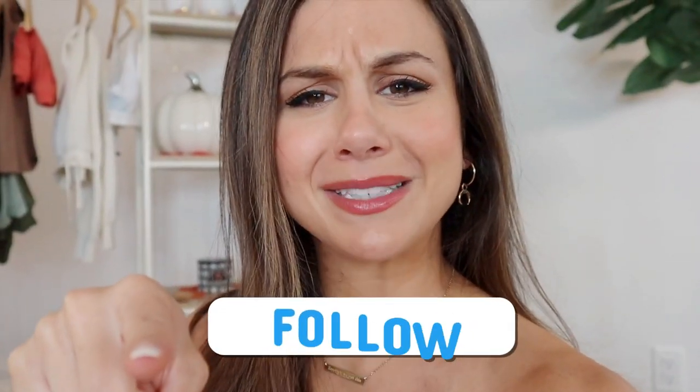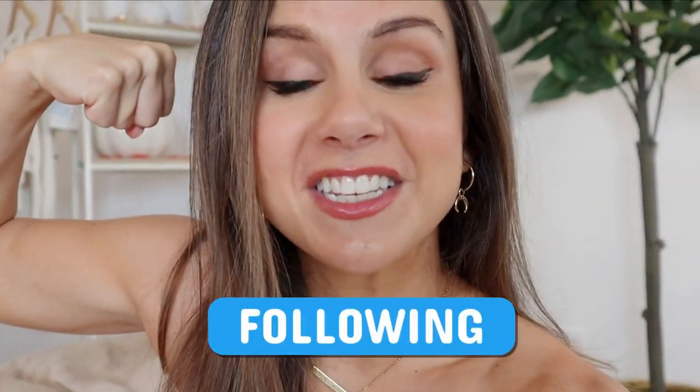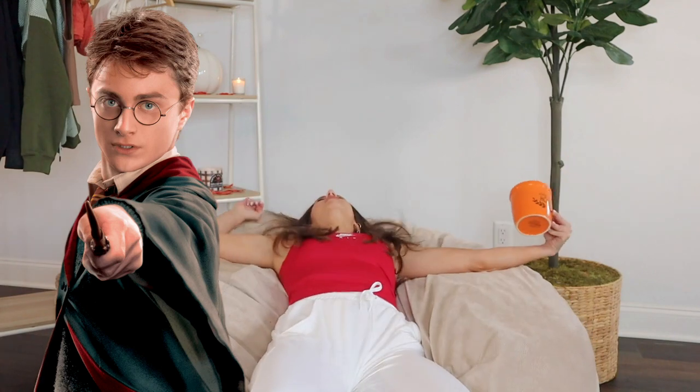I specifically chose these pieces to go with the season — we have gorgeous greens, oranges, and staple black pieces. Let's go ahead and see what we got in this haul, but first definitely hit that subscribe button and follow me on Instagram and TikTok. Together we got this Nike fall haul 2021! Do yourself a big favor — go on Amazon and get yourself a massive beanbag chair for fall when you're watching Harry Potter.